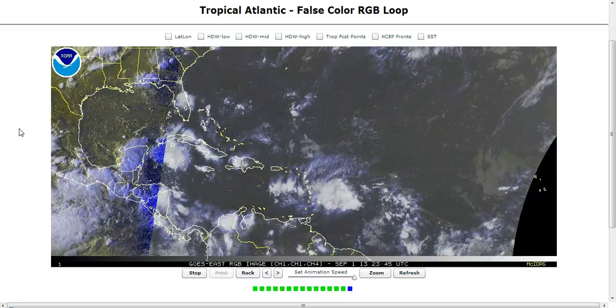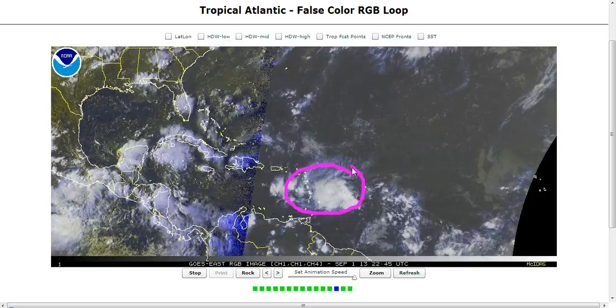Hi, I've clicked onto today's Tropical Tidbits for Sunday, September 1st, and here in the Atlantic we're keeping an eye on Invest 97L near the Lesser Antilles today.